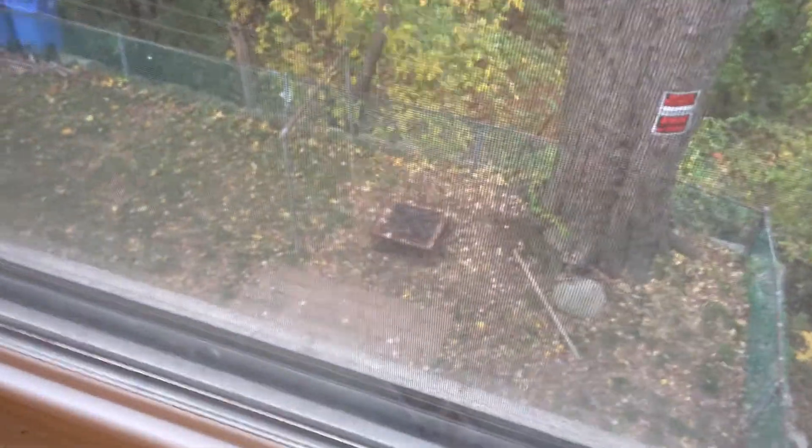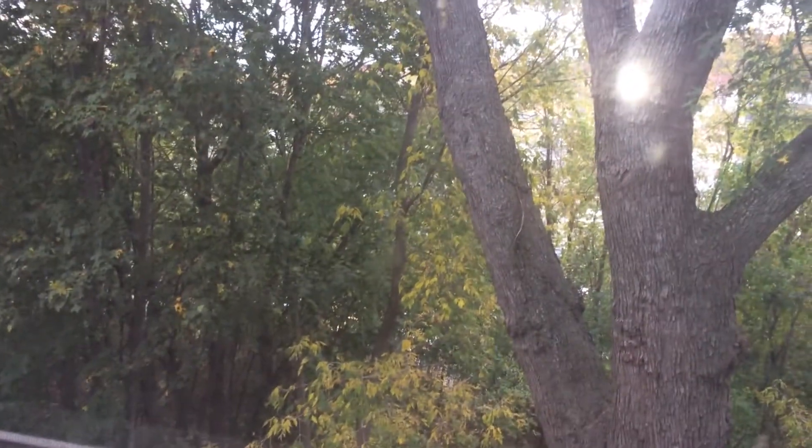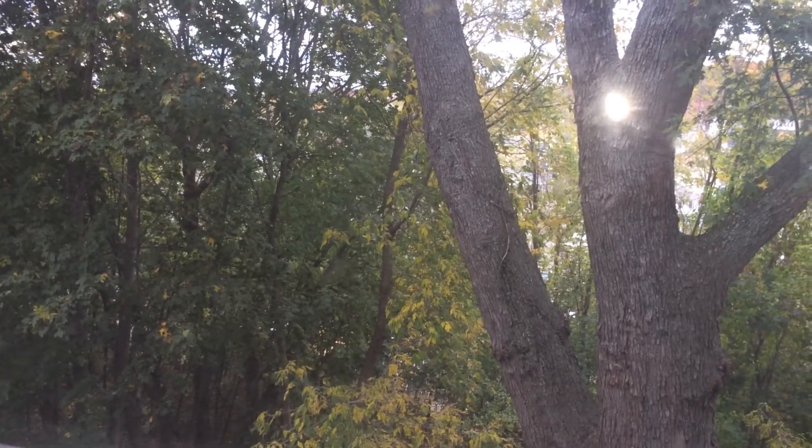And here's a look in the backyard — fenced in area, not the biggest, but definitely private. And you can see that trees are in the back neighborhood.